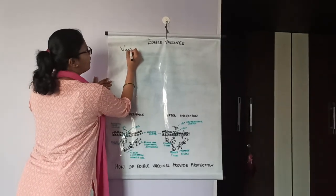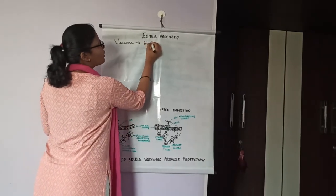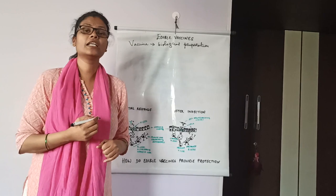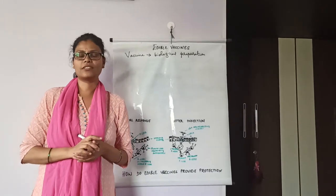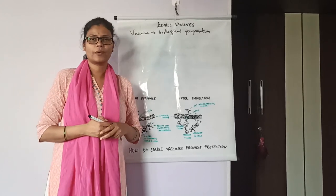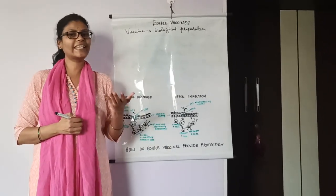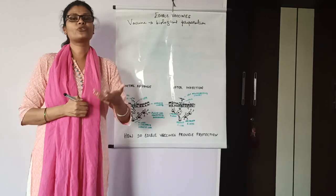Let's know what a vaccine is before knowing what edible vaccines are. A vaccine is a biological preparation which, when introduced into the body of a person, enhances the immunity or immune power and kills the microorganisms that cause disease. This biological preparation consists of killed or weakened microorganisms, which help in boosting immunity by destroying the microorganisms and also keeps the record of future encounter.